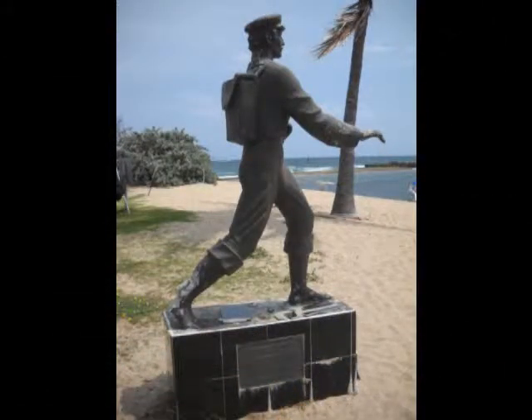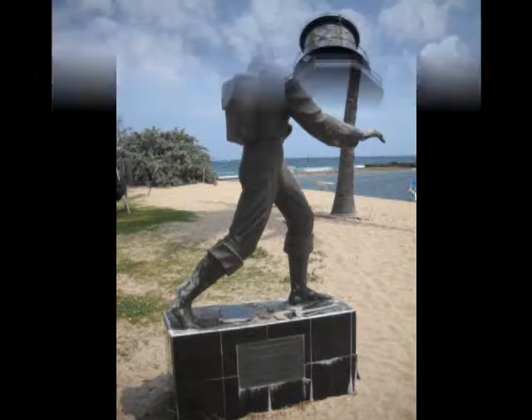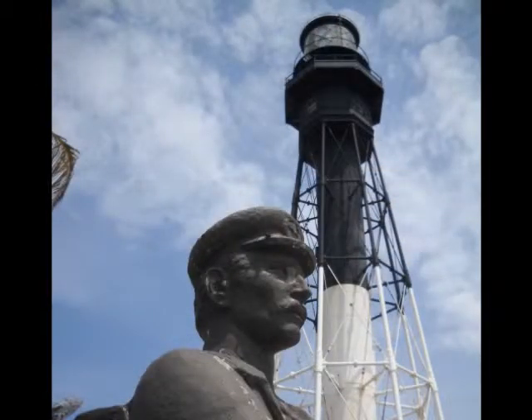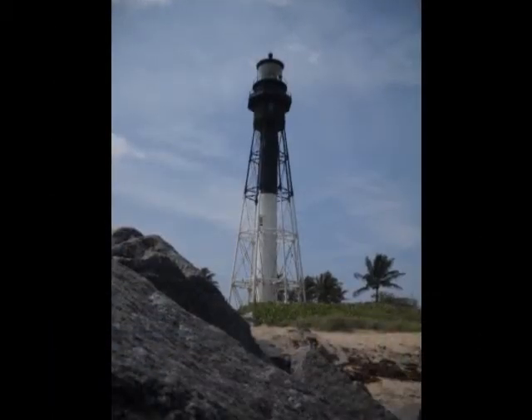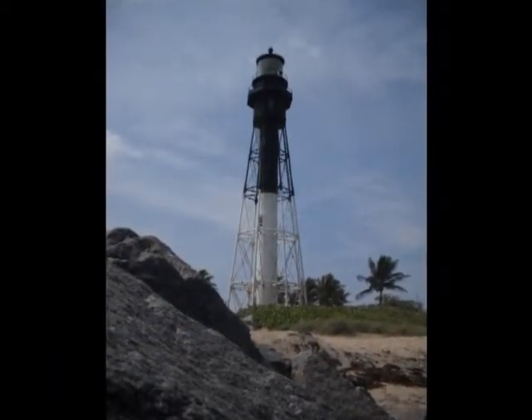While visiting the lighthouse, you learn the story of the barefoot mailman, honored with a memorial statue. The mailman walked more than 40 miles of sandy shore each week to deliver mail between Palm Beach and Miami at the turn of the 19th century. One mailman died at the Hillsboro Inlet, presumably killed by alligators.